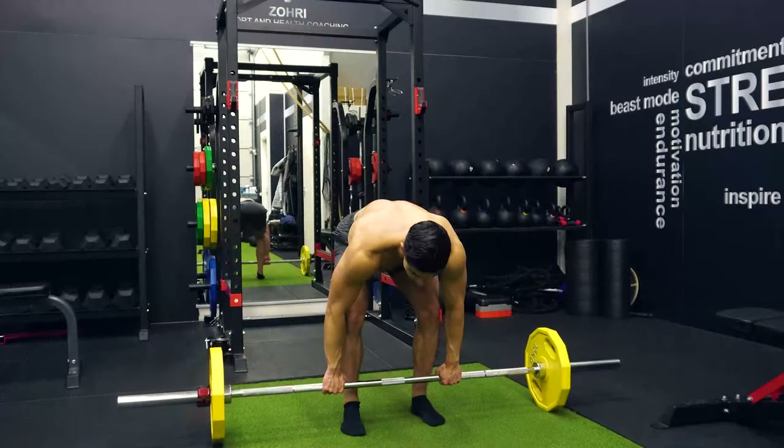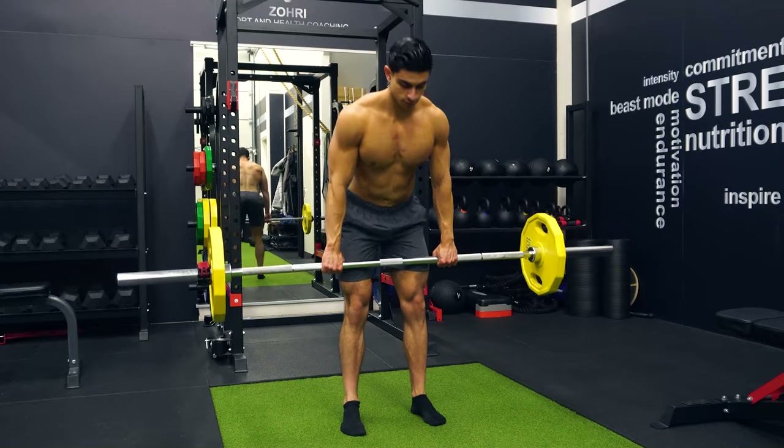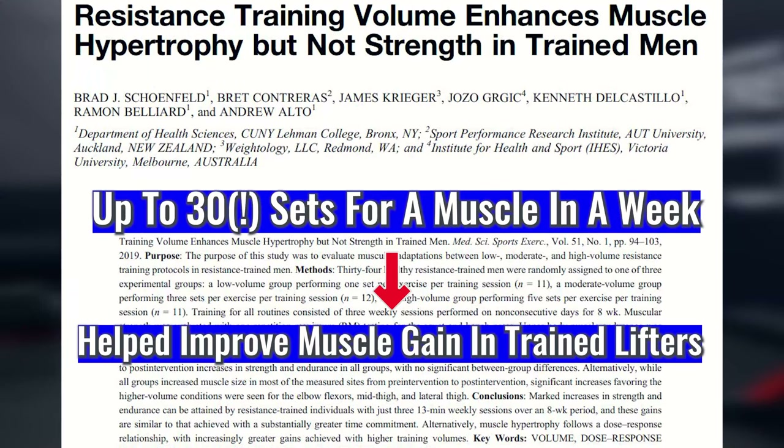There is one last point I would like to discuss about training volume, and that is about how much volume you should use on an underdeveloped muscle group that you want to bring up. There is some research showing that trained individuals can get away with pretty high volume ranges and still gain muscle well. In a 2019 study, researchers found that increasing volume up to 30 sets for a muscle group in a week can enhance muscle growth in trained individuals. Even though this volume range is unlikely to be sustainable in the long run, it does show promise for high volume training in specific cases.